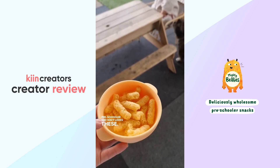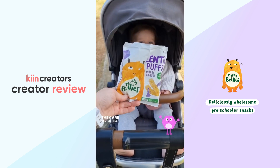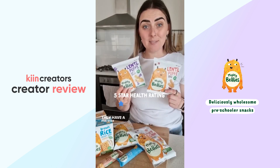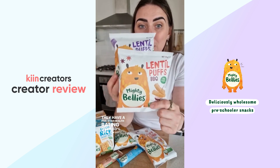Macy loves these. They come in two different flavors: the salt and vinegar and the barbecue. They are gluten free, low in sugar, they have a five star health rating, and over 80% lentils in both of these.